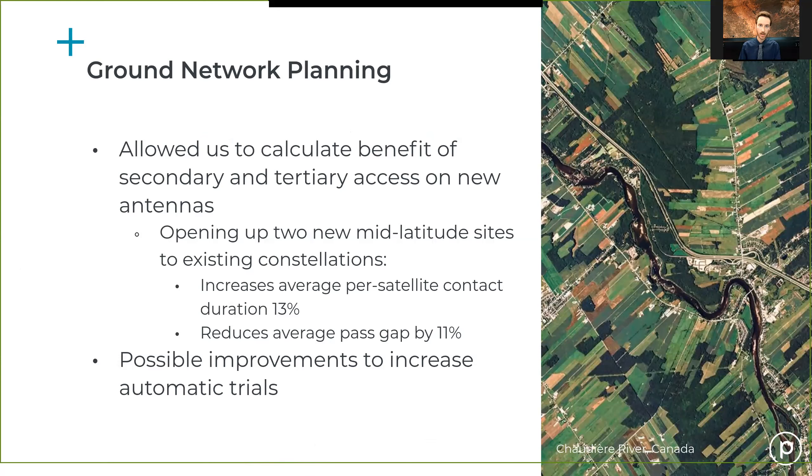In addition to meeting the one contact per satellite per orbit goal, we calculated the benefits of allowing secondary or tertiary access on the new antennas for existing constellations. Opening up two new mid-latitude sites to existing constellations on a secondary and tertiary basis yielded an average per-satellite contact duration increase of 13% and a reduction of the average pass gap size by 11%, helping us quantify the improvements for our satellite operators.